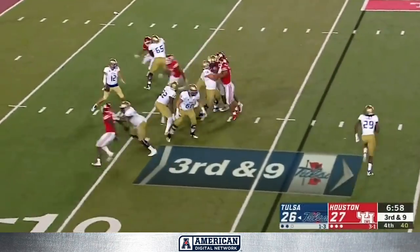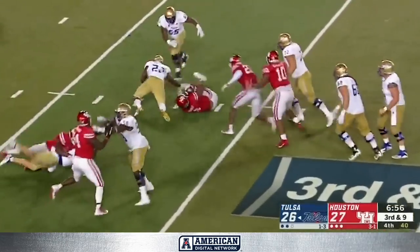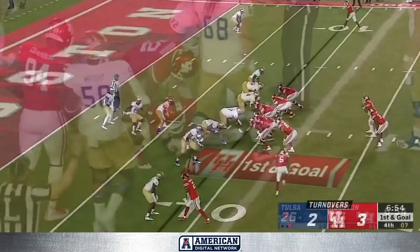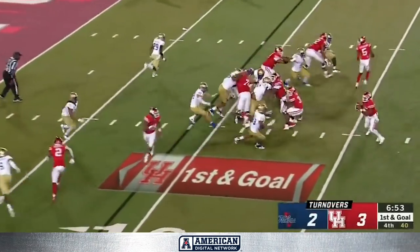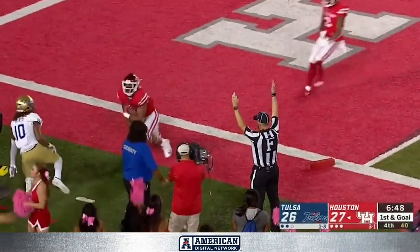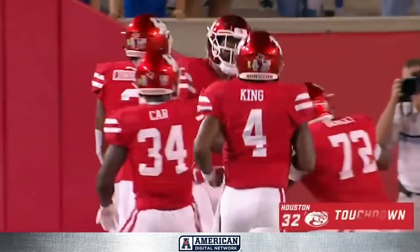Third and nine, here comes the pressure and the ball's out. The ball's on the turf and Houston recovers. But Ed Oliver was taking up so much attention in the middle there. King flips the ball — caught — it is a touchdown. Touchdown, Romello Brooker! That did not take long.